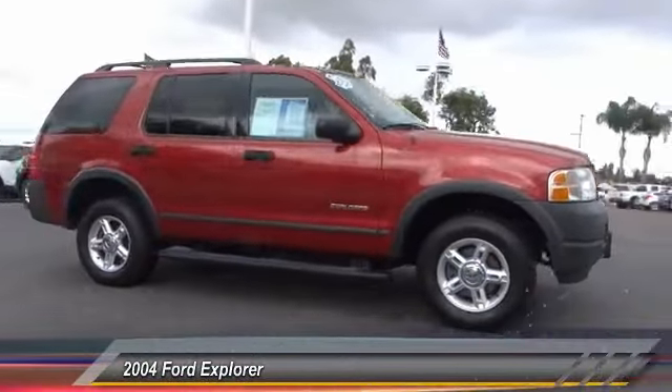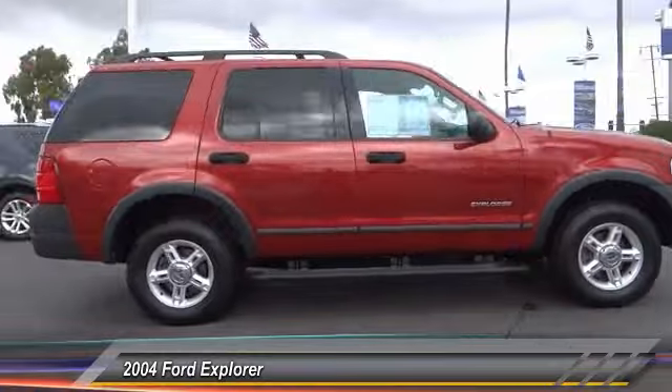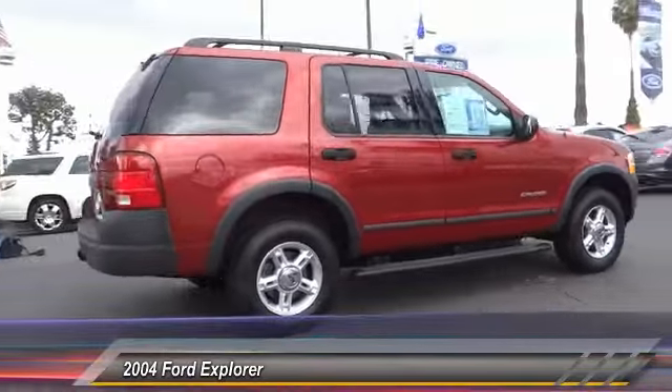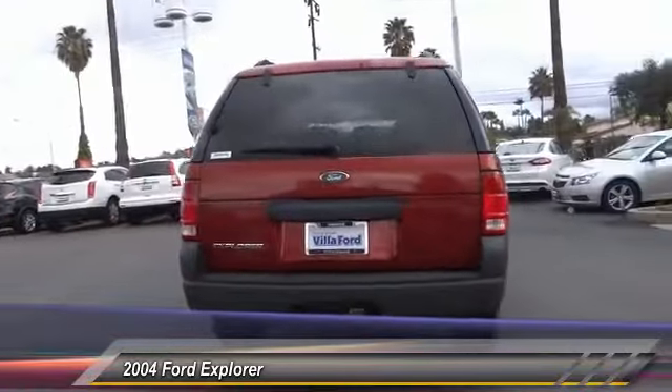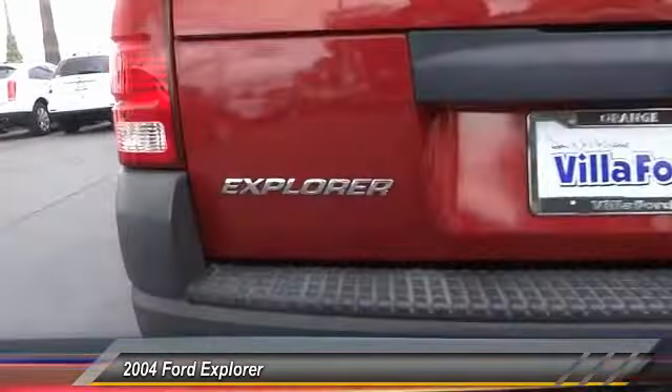2004 Explorer. You've got a lot of capabilities to call on in a Ford Explorer. Don't underestimate your choices — it is priced below $10,000. This vehicle has less than 65,000 miles.